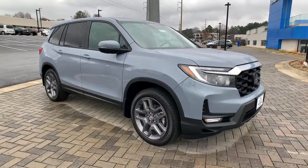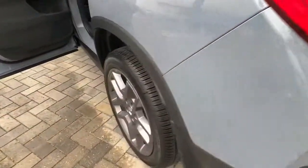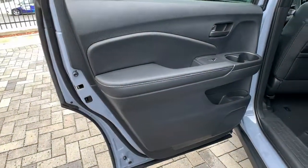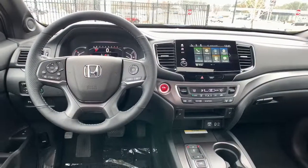The following are some of this vehicle's highlighted options: sunroof, moonroof, keyless entry, backup camera, satellite radio, power passenger seat, power liftgate, keyless start, heated mirrors, adaptive cruise control, remote engine start.